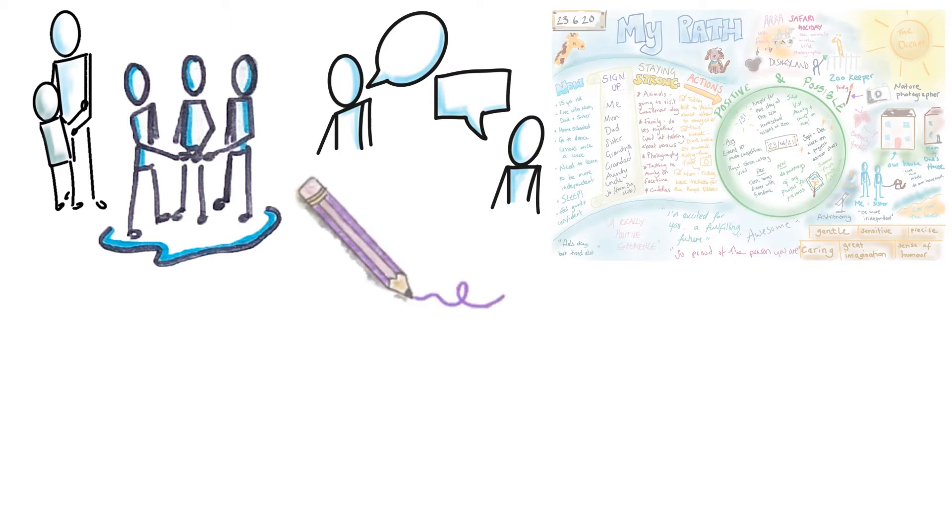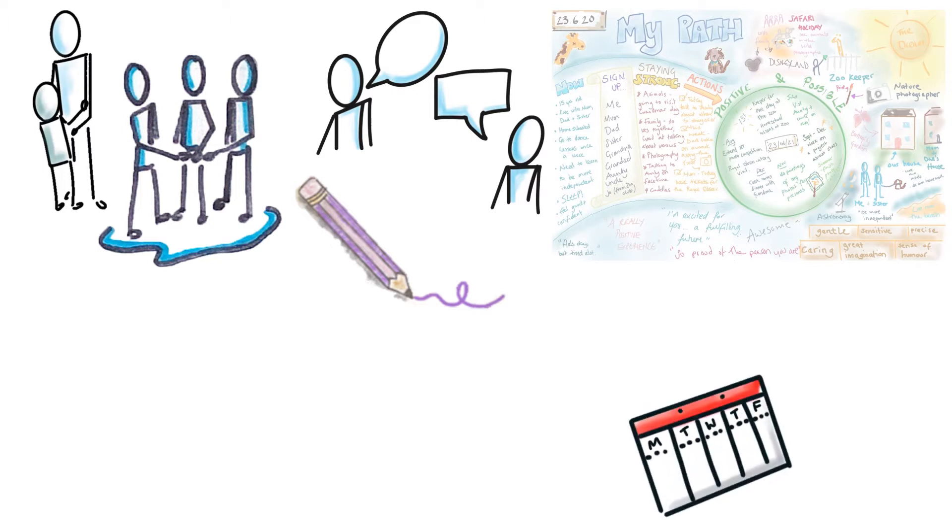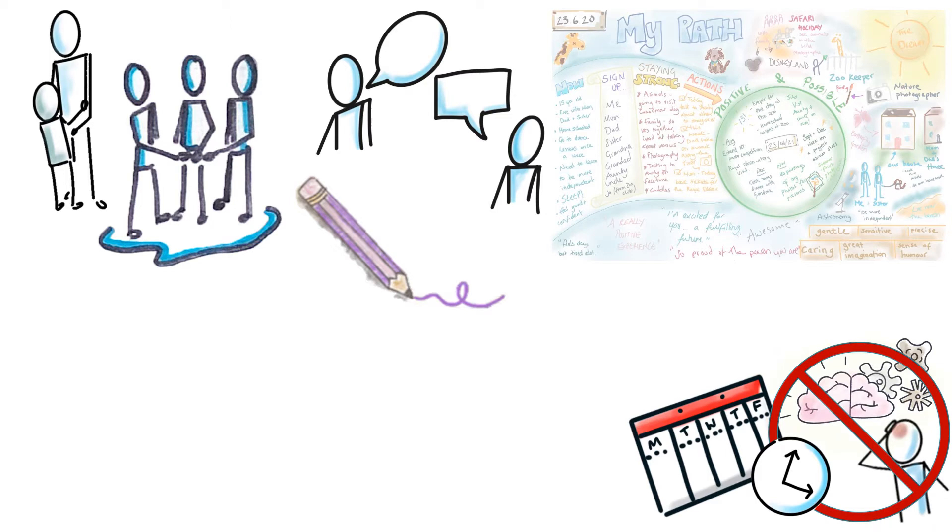The only bits that end up on there are always checked and agreed with you first. We have found that the best way to complete the mini path is over a few sessions at your pace, so it doesn't feel rushed or tiring.